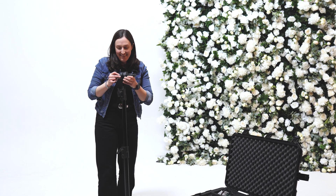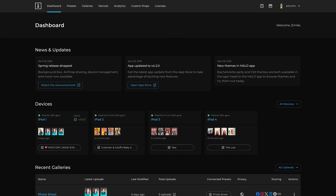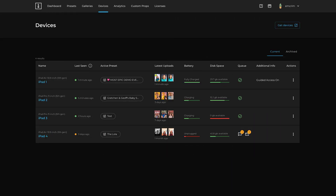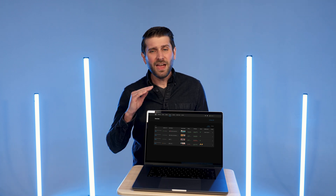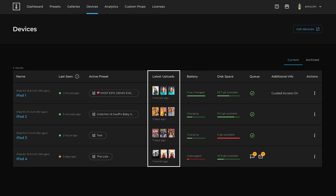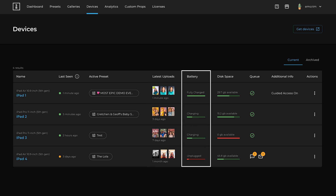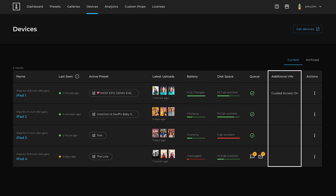The Photo Booth operator experience matters too, so today we're unleashing an entirely new dashboard experience. First, we've made it beautiful and easier to navigate while keeping a familiar feel — you can now choose between light and dark mode. Second, we've added a complete management solution for devices. Here you can see all your devices and monitor them remotely. There's a ton of information so you know exactly what's going on with every device: which preset is running, the latest uploads to make sure pictures are turning out right, whether the battery is charging or running low, available disk space, the status of the upload queue, and even whether guided access is enabled.